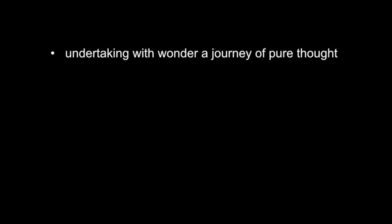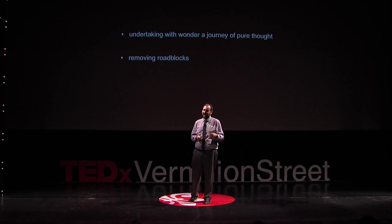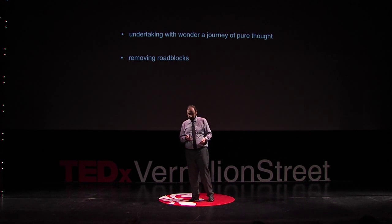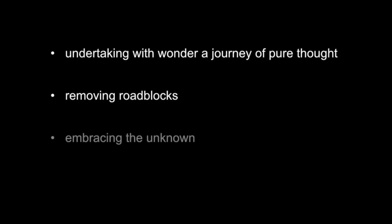The first was that I was standing in awe and wonder of the things that I was experiencing — taking the time to be in awe of those things and undertaking in wonder a journey of pure thought. The second thing was removing roadblocks like fear, doubt, or stress, because all of these would hinder my ability to conceptually think of anything. I was removing the roadblocks of feeling like I had to make the right choice, that there was one right answer or one solution. And third, I was embracing the unknown.